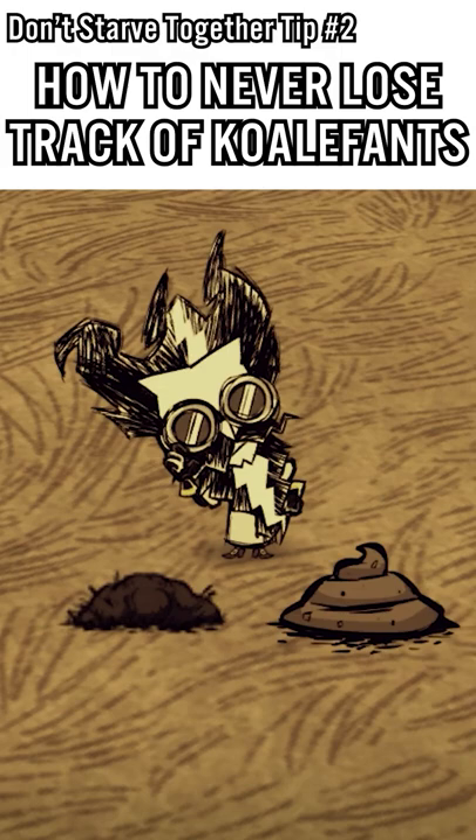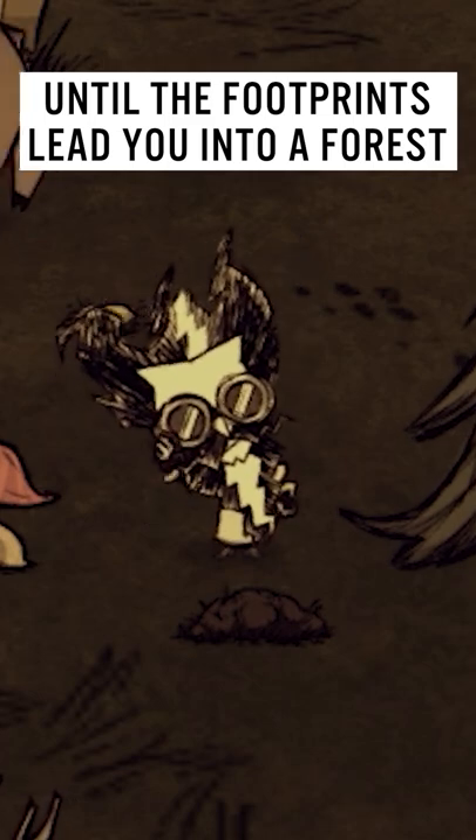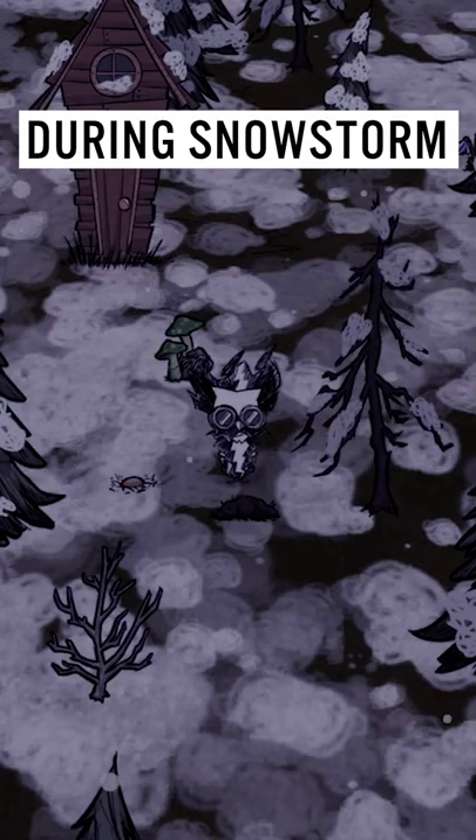How to never lose track of coalifants. Tracking a coalifant's easy, until the footprints lead you into a forest at dusk during a snowstorm.